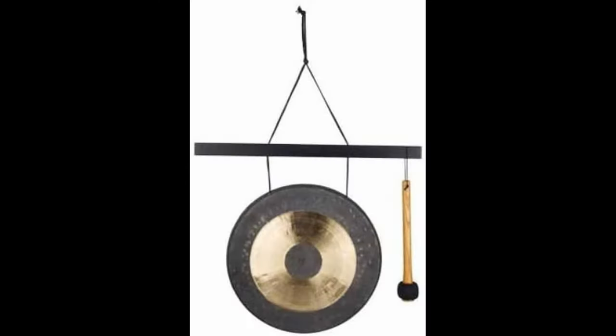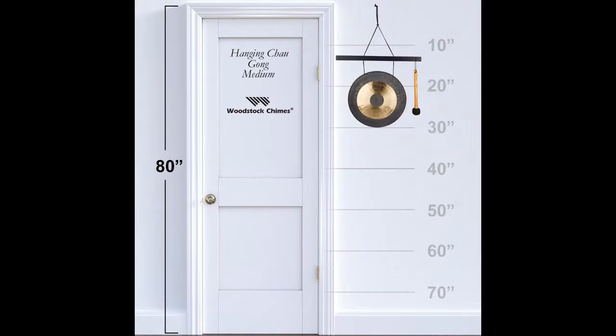Coming in at number four: the Woodstock Chimes original guaranteed musically tuned chime medium hanging gong quintet Chow. Woodstock Chimes is a family-owned business that began as Woodstock Percussion in 1979 by Grammy Award-winning musician Gary Fiestad. They've been making unique musical gifts for over 40 years. The hanging Chow gong is handcrafted using traditional methods, made of carefully hand-hammered bronze with a black bullseye and black-finished ash wood. This gong has a deep tone and long-lasting resonance, beautifully authentic, and hangs from a string loop at 30 inches in length. The gong diameter is 13 inches, making it a perfect medium-sized choice, and while it looks incredibly sturdy, it weighs only 4 pounds.